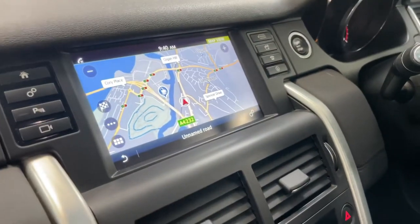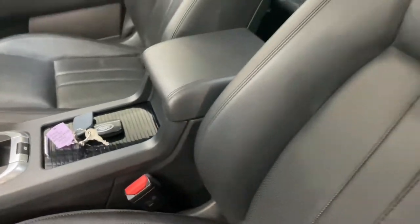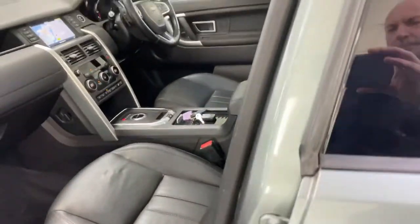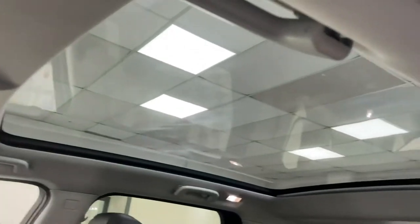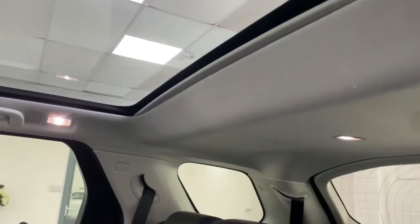So DAB radio, satellite navigation, reversing camera, keyless start. I forgot to show you the roof — the panoramic roof makes such a difference in these cars, especially with the seven seats, because the seven seats can get a bit claustrophobic in the back if it hasn't got the pan roof. But with it, it just seems a lot lighter.